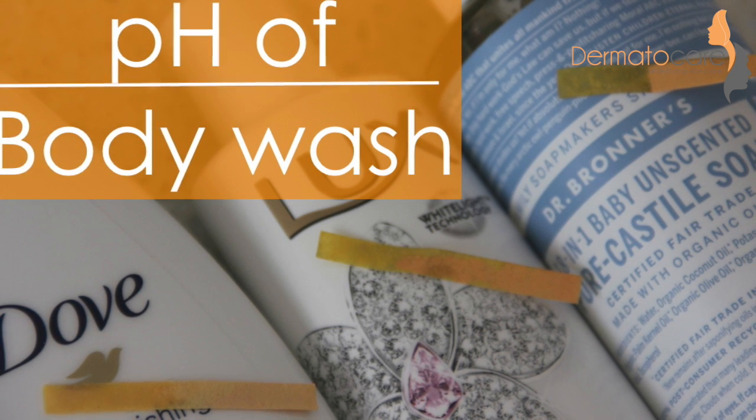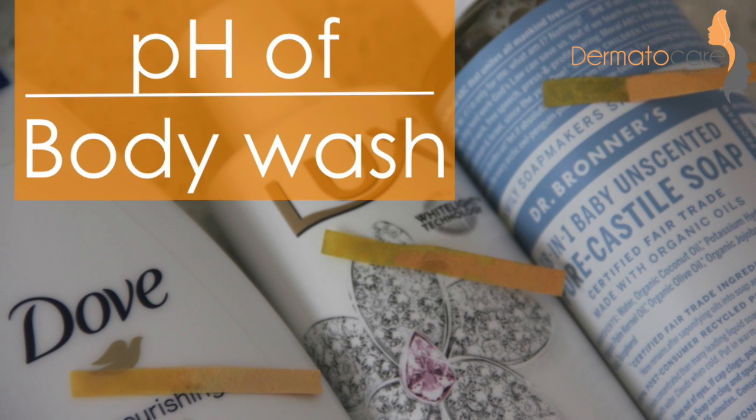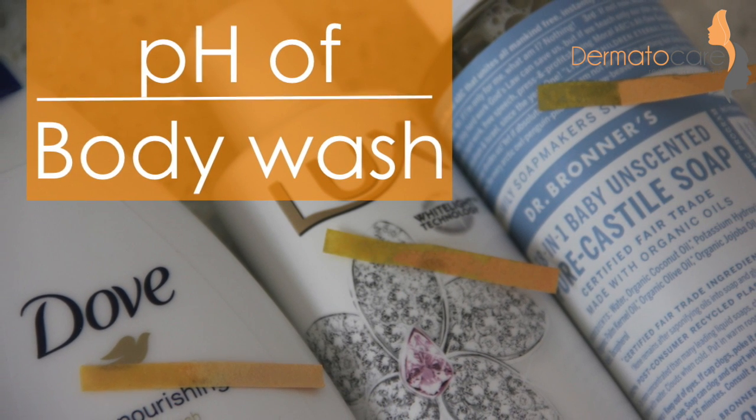Inspired by these facts, I tested the pH of some common body washers. Watch further to know the result.